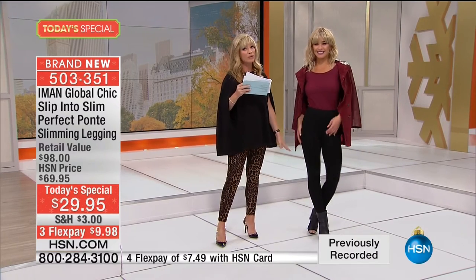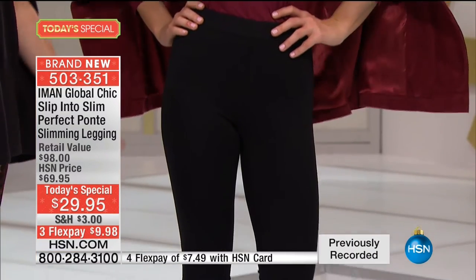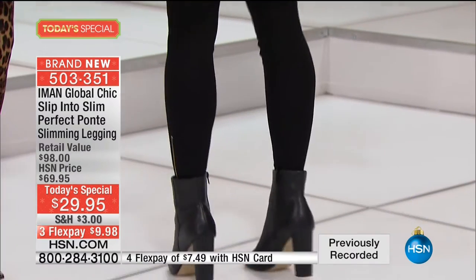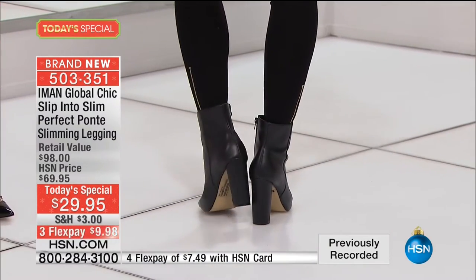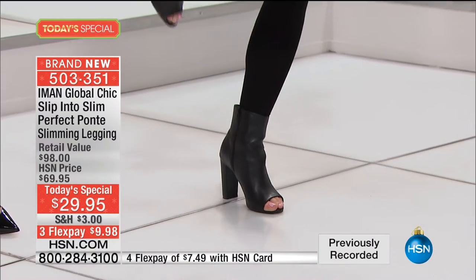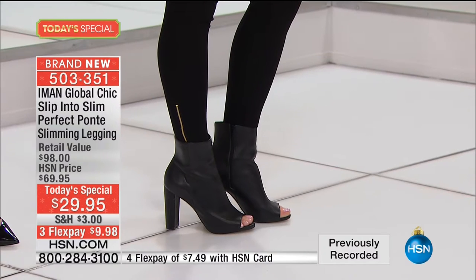LBL — little black leggings. We all need them. Here we have Lauren wearing these so beautifully. I love the black. Notice how it's slimming everywhere. You can see a little bit of the zipper coming out there — the gold-toned heart. How fun are those? Aren't they adorable?